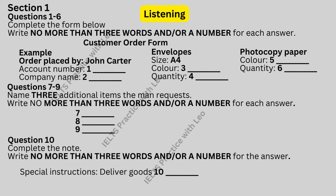A man wants to place an order by telephone for some office stationery. Listen to the conversation between the woman and the man and answer the questions. First, you have some time to look at questions 1 to 6. Now we shall begin. You should answer the questions as you listen because you will not hear the recording a second time. Listen carefully and answer questions 1 to 6.